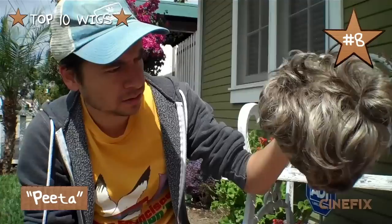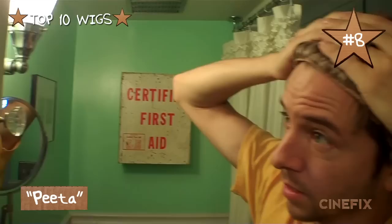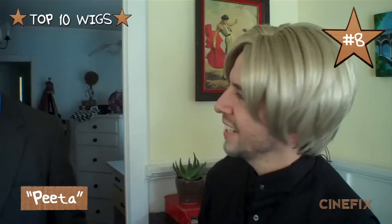Favorite wig number eight is Peeta in our homemade Catching Fire trailer. This wig actually started out as a longer, curlier wig, so we hacked it down to a shorter, more manageable length, left the long front, and used a lot of hairspray. We actually flattened it under some books for a day or two to try and get it to stick up flat. I wasn't sure if it was gonna work, but when we finally put it on Chris's head it turned out to look pretty good.